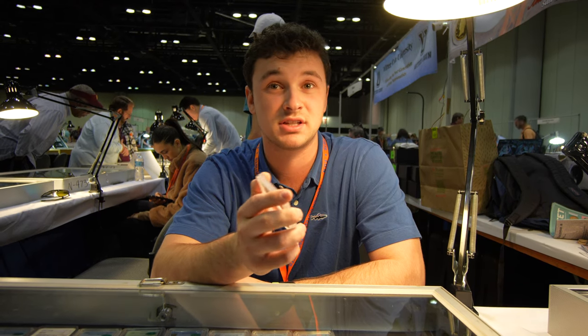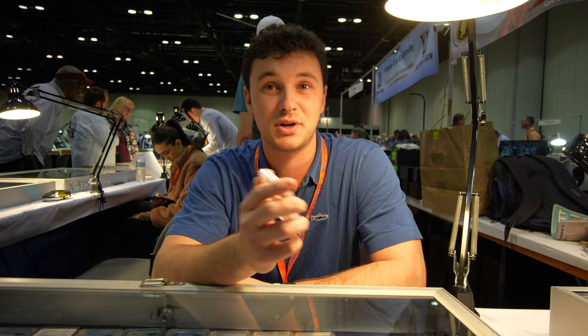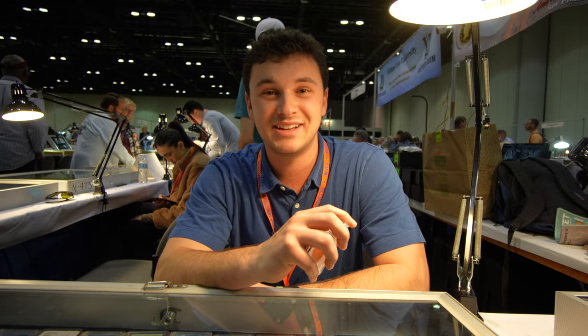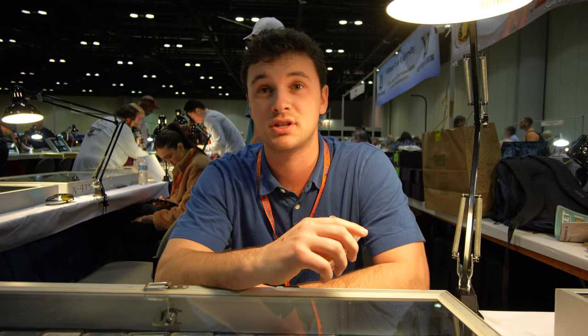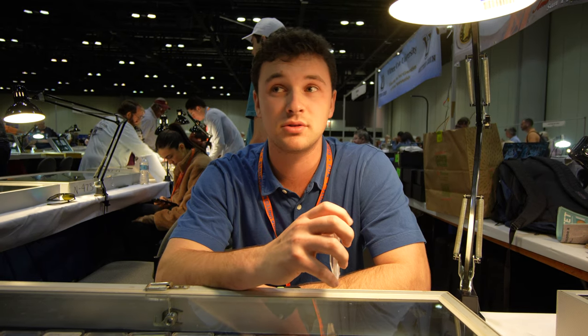I had a huge library of probably 50 or 60 books at my house and I would just read. I was one of those weird kids — instead of playing video games, I read books. But it really helps, especially when you go to a dealer who doesn't know a whole lot about, say, Standing Liberty quarters or something. You can cherry pick a variety and just go from there. You start making money doing that.